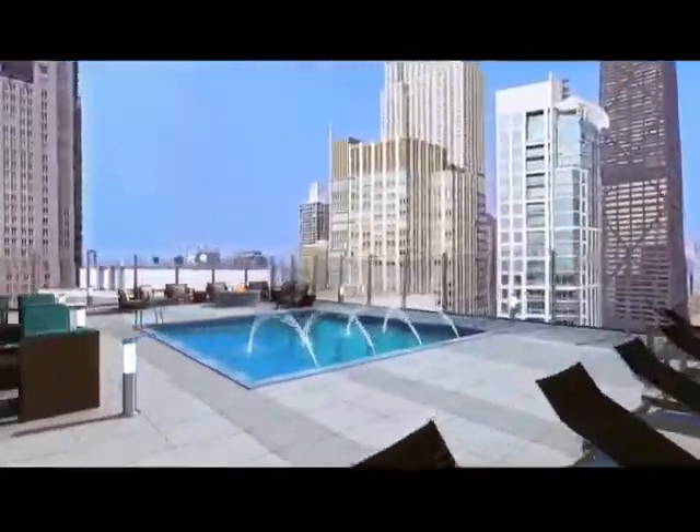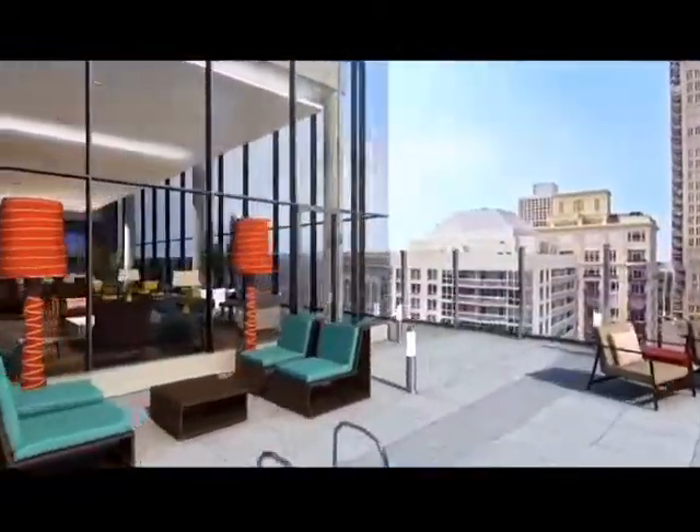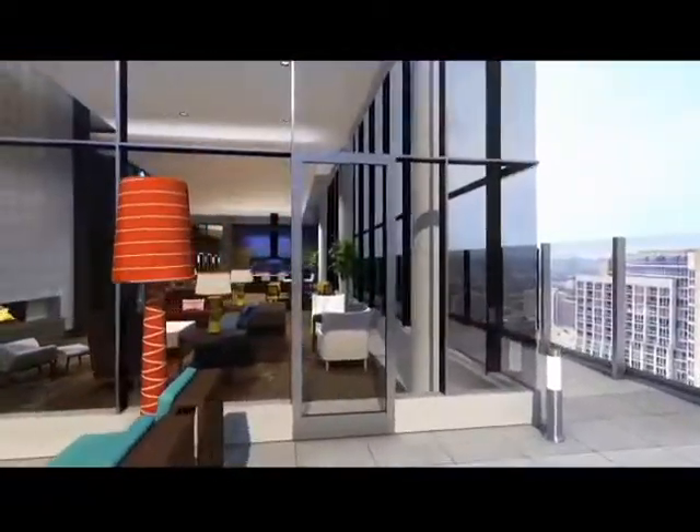It's where you want to be when you don't have to be anywhere. And with a grilling area, a pool, fountain, and all-season fire pit, it's the perfect place to chill.